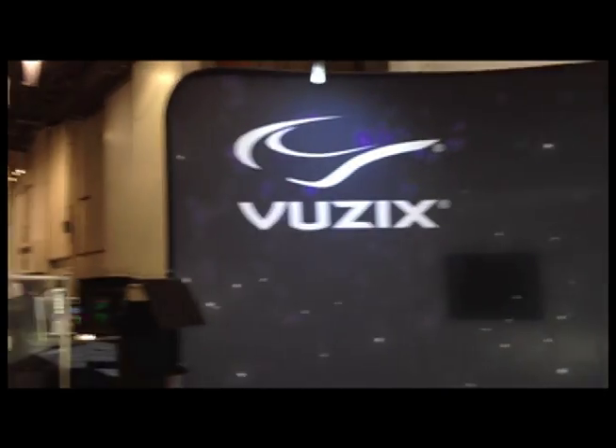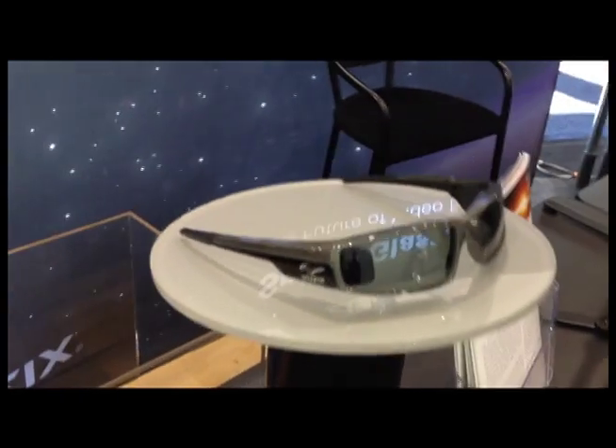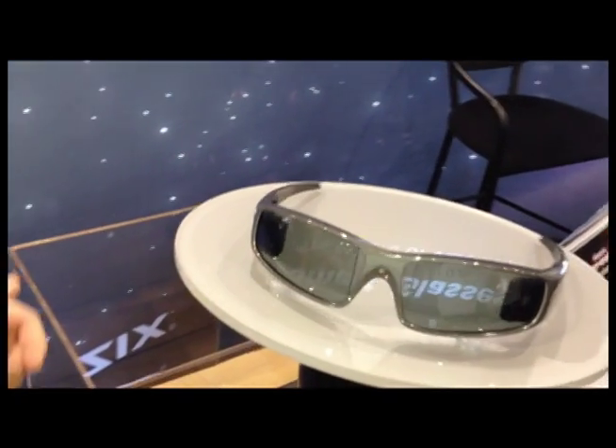Hey everybody, this is Jay Donovan from TechCrunch. I'm here with Clark Dever from Vuzix, and we're going to talk a little bit about the smart glasses that they're in the process of developing. The story broke last week about the glasses, which are right over here, but Clark's going to explain a little bit about how those work.